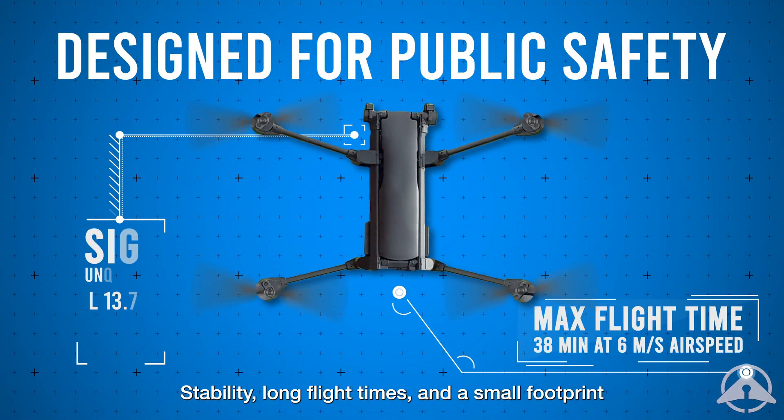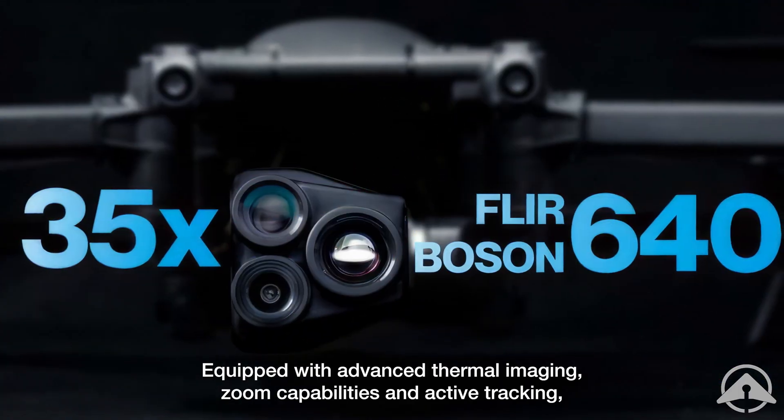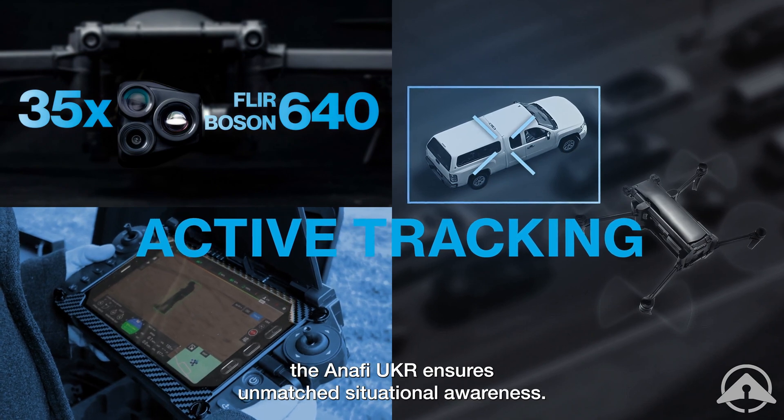Stability, long flight times, and a small footprint make it an essential tool for local, state, and federal agencies. Equipped with advanced thermal imaging, zoom capabilities, and active tracking, the ANAFI UKR ensures unmatched situational awareness.